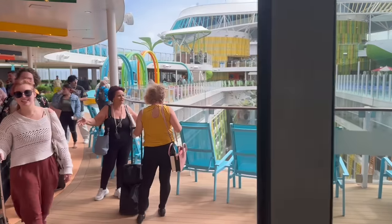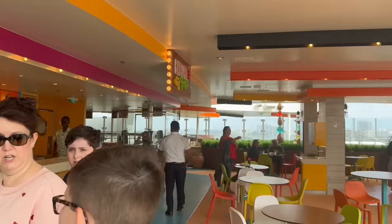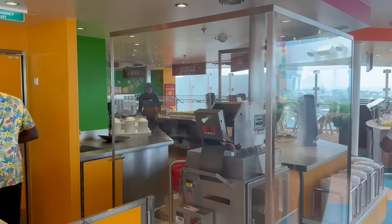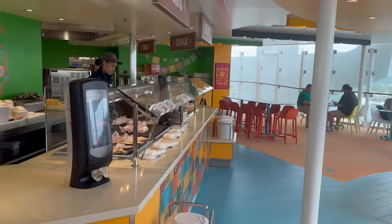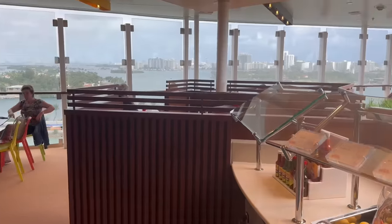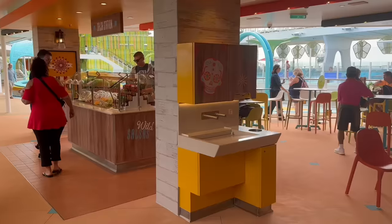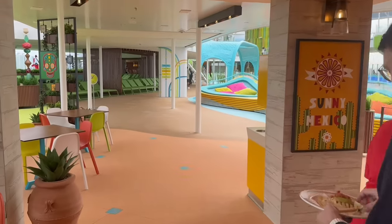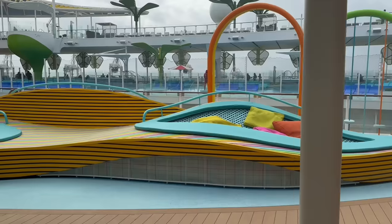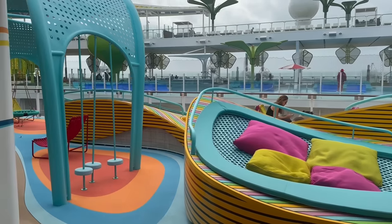Walking back out into Chill Island, there's El Loco Fresh — Royal Caribbean's fast, casual Mexican food — and the Cantina Fresca Bar, your margarita bar. If you like nachos, quesadillas, or burritos, you can get that up here. They've got condiment stations with cheese, lettuce, and salsa for your nachos, a hand-washing station, and plenty of places to sit and eat. There are also unique seating areas — almost like day beds or play areas for kids — right off El Loco Fresh.